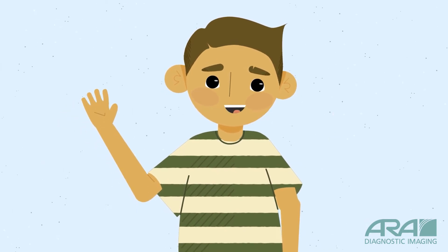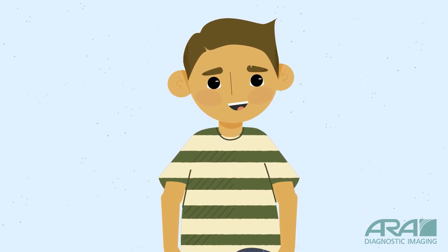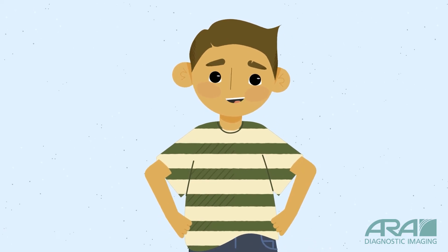Hi, I'm Carlos. Today, I'm getting an MRI scan. Why don't you come along and see what it's like?